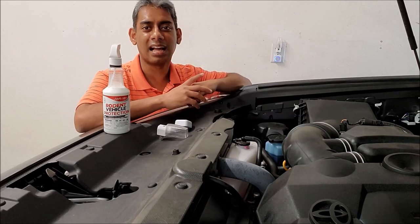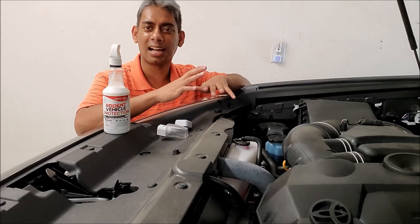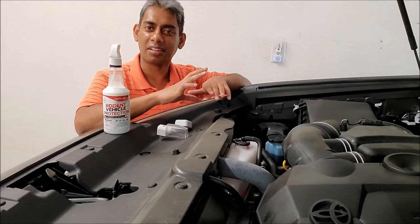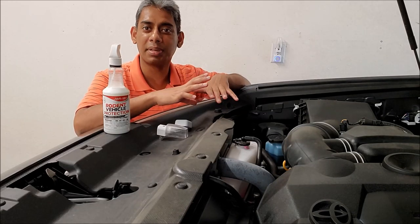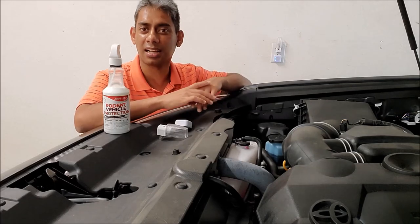So the first thing I use — I keep my cars in a garage and the garage doesn't have any trash. That's the biggest thing, I think, to keep the car safe.